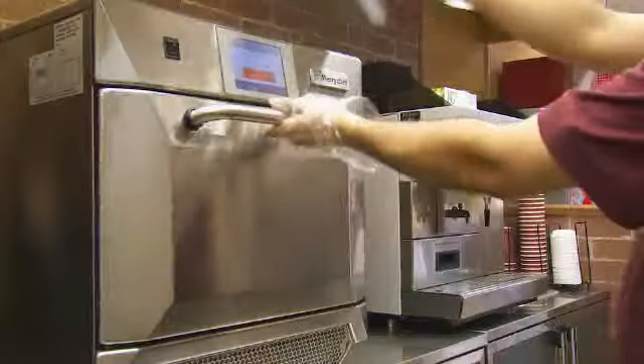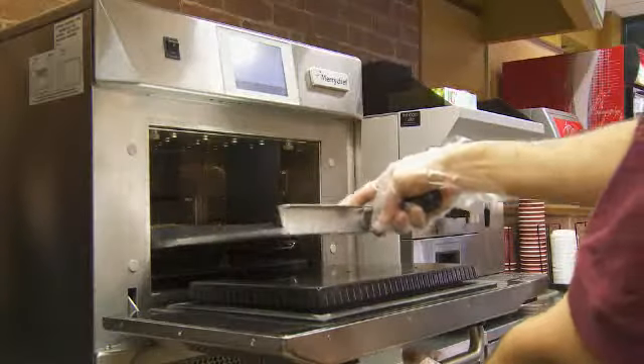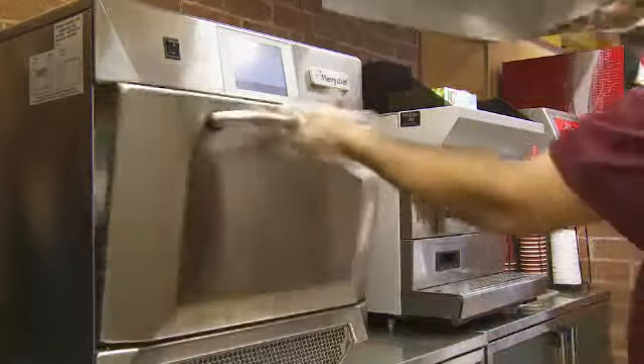The overall package is an efficient, easy-to-use machine with very little downtime. It's something that we are so happy with that we will recommend to all of our franchisees that they only have Meryshef ovens.